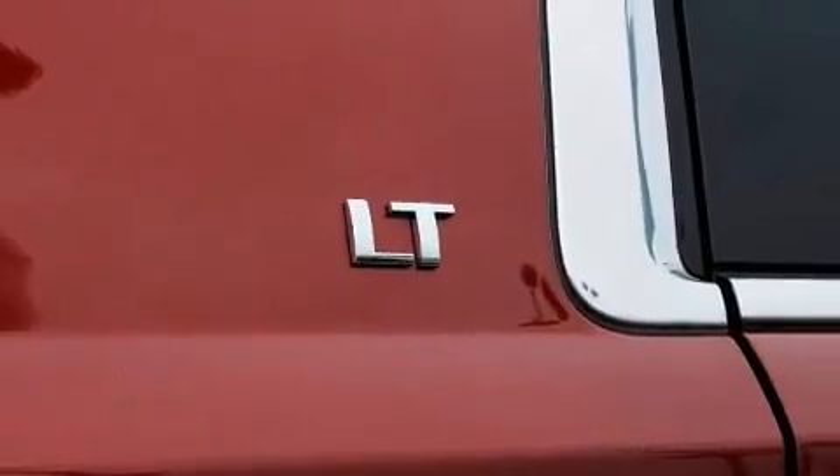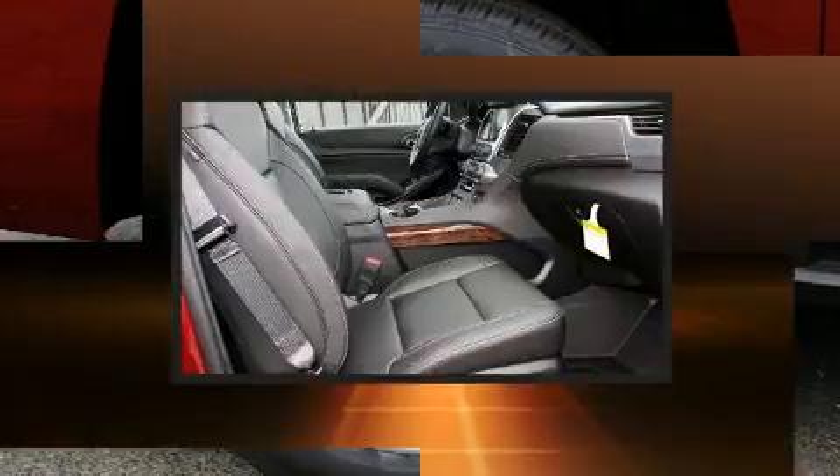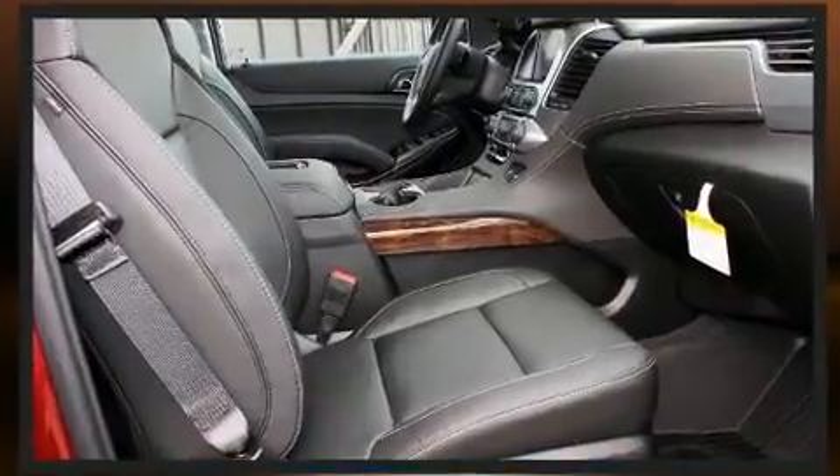Chevrolet prioritized comfort and style by including front and rear reading lights, power front seats, a power rear cargo door, lane departure warning, a trailer hitch, and a blind spot monitoring system.